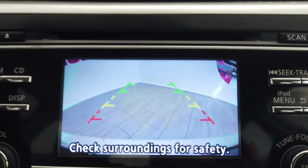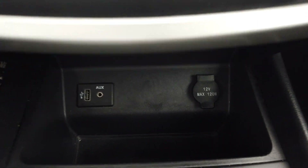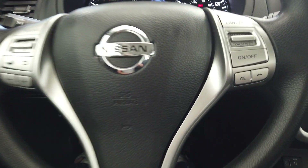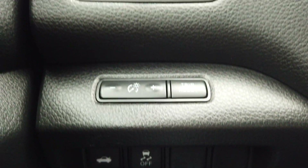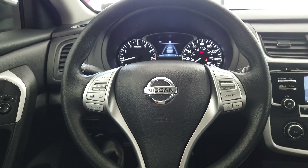This vehicle does have things like a back-up camera, dual climate control, all the phone connections. Up here in the steering wheel we have all our cruise control and phone options, traction control, and our trunk pop. Thanks for watching.